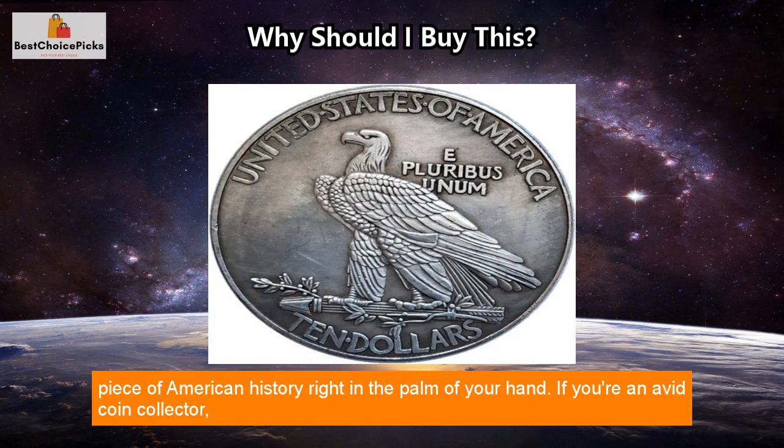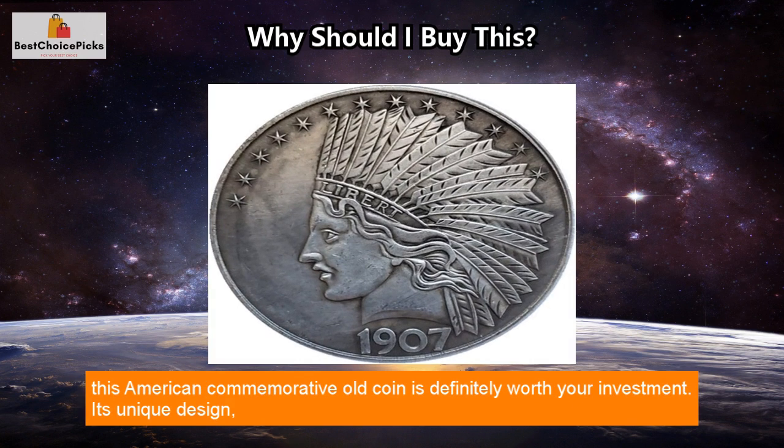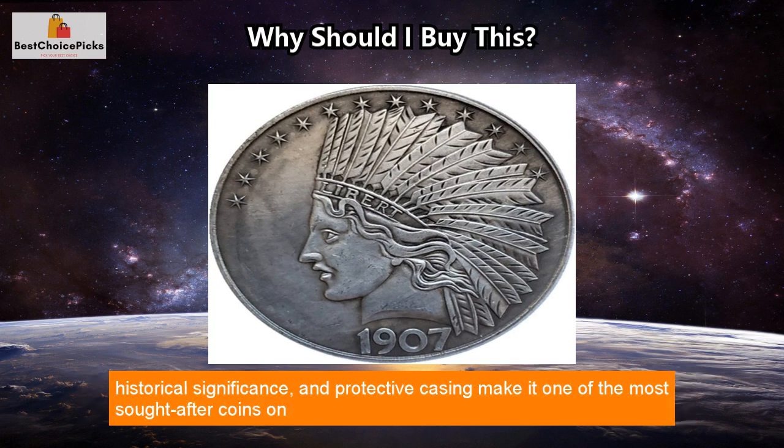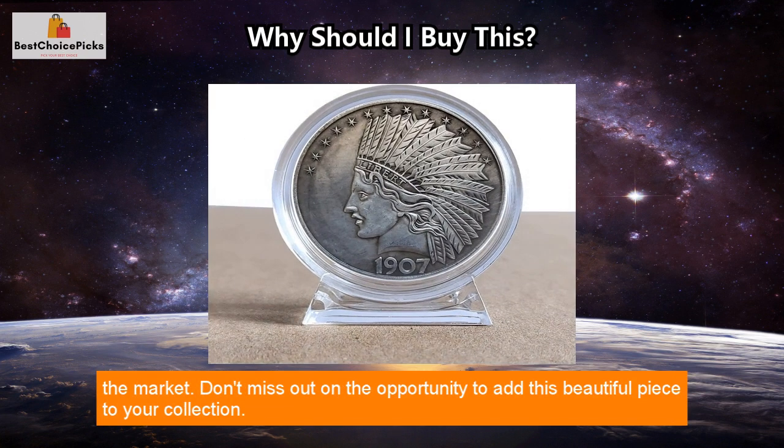If you're an avid coin collector, this American commemorative old coin is definitely worth your investment. Its unique design, historical significance, and protective casing make it one of the most sought-after coins on the market. Don't miss out on the opportunity to add this beautiful piece to your collection.